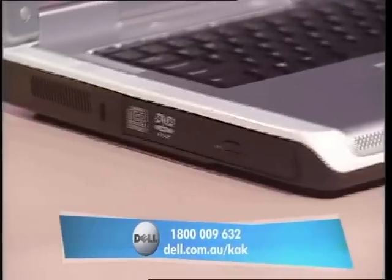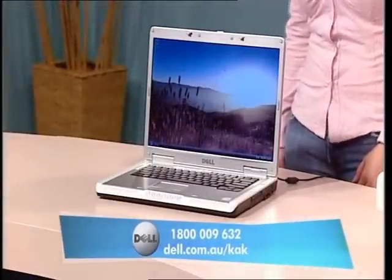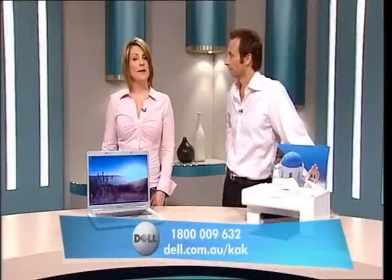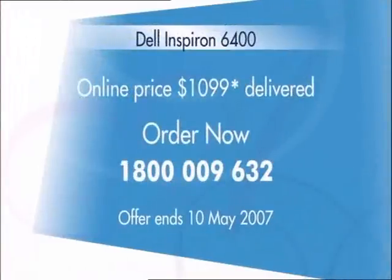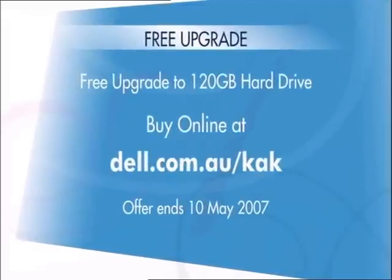Does this have the latest Vista software? I'm glad you asked that, Jamie. Yes, this notebook comes with genuine Windows Vista Home Basic Edition. That'll save you money buying that afterwards. Because you deal direct with Dell, this Inspiron 6400 is just $1,099, and this week you don't have to pay for delivery. For even greater value, buy the system online at dell.com.au/kak or call 1-800-009-632 before this Thursday, May the 10th, and you'll also receive a free upgrade to a 120 gigabyte hard drive.